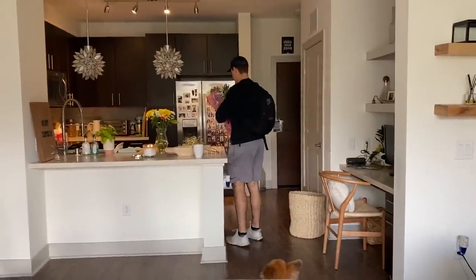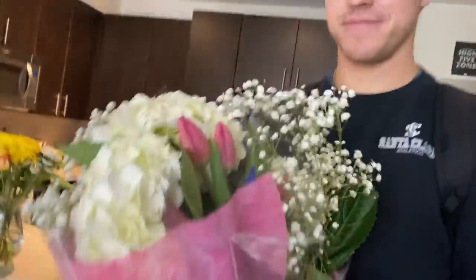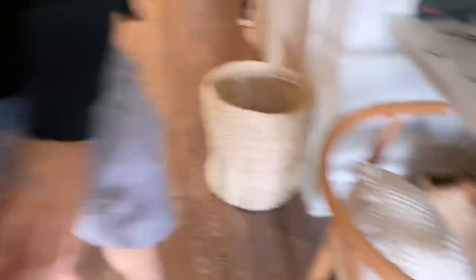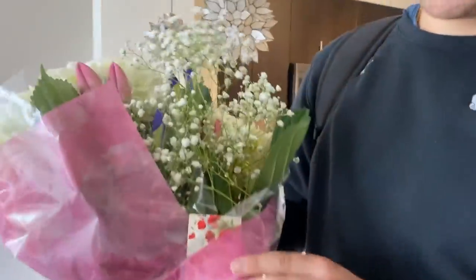Someone just got home — oh, I know, I thought I'd put these in like vases and stuff. Oh, thank you baby! What did I do to deserve this? Just be me? Thanks for watching — you're in the high five zone! Thanks for watching the video. I hope you guys liked it, don't forget to comment, like and subscribe for more, and see you next time. Bye!